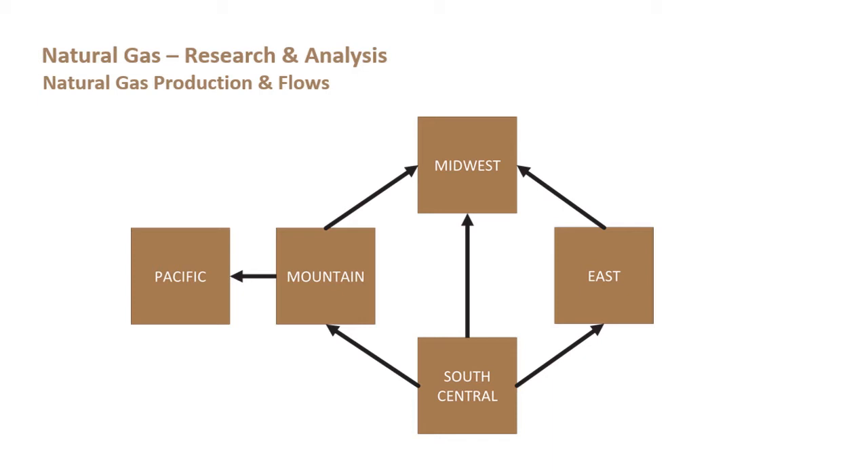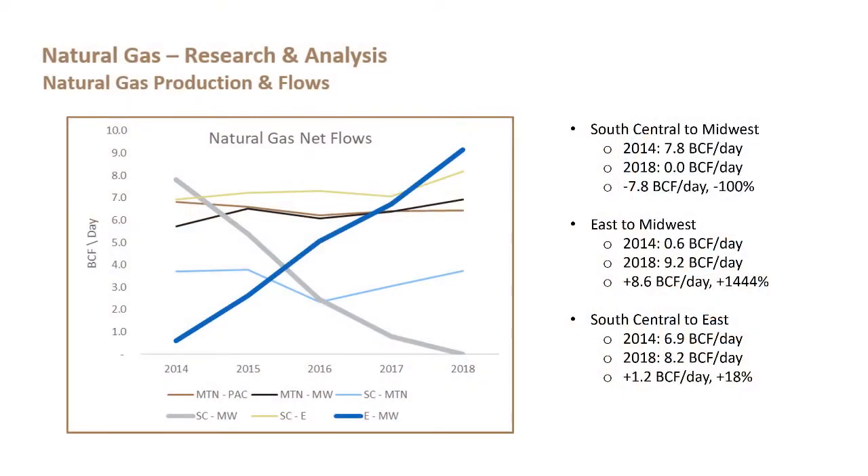Traditionally, natural gas has flowed from South Central regions into all of the others for consumption. That is still happening, but the way it's happening is probably a little different than in the past. The next chart really tells the story — the significant change we've seen over the last five years in gas flows from the Northeast production basins into the Midwest, and the decline of flows from the South Central region into the Midwest.